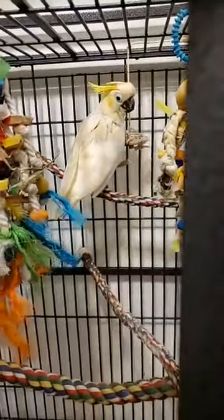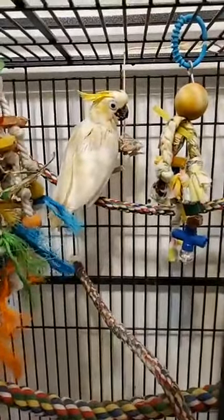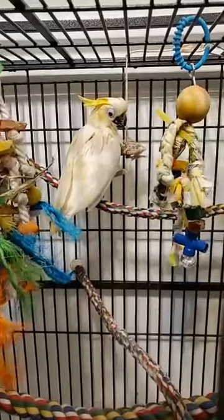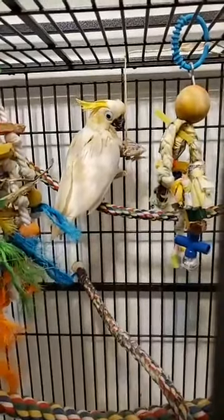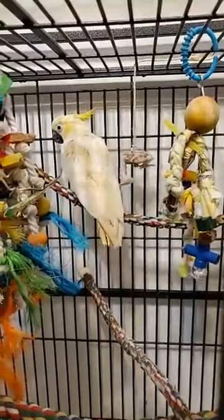If any of you guys are familiar with a prolapsed bird, they have no control over their bowels. So we have to trim her up down there and make sure she's not getting poopy stuck in there. And it gets pretty gross.